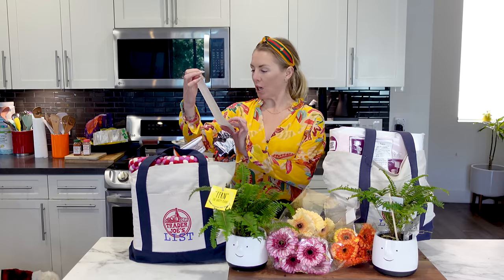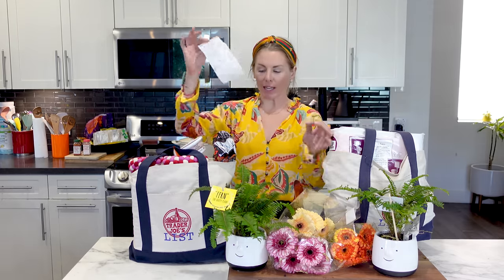Guess where I just went? I went to Trader Joe's — no shock there. But I did spend $160.36. I got a bunch of the new items and we're going to sample and review those.